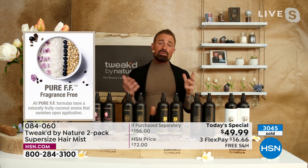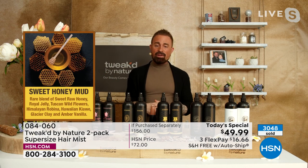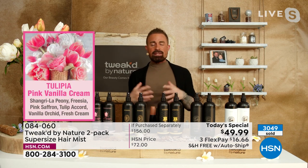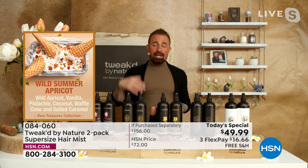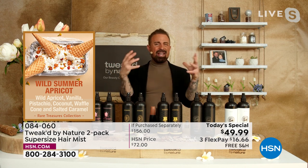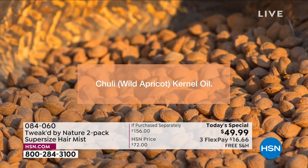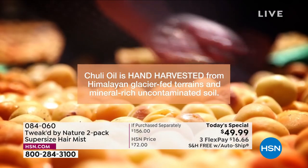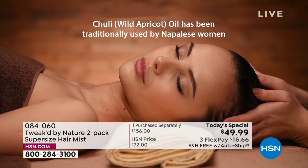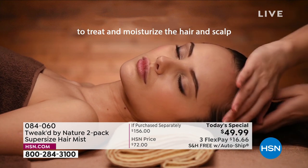Dennis has loved fragrance since childhood — mixing his mom's perfumes, which got him into this industry. When it comes to unique ingredients, he visits villages around the world. The Wild Summer Apricot isn't a regular apricot — it's a high-elevation apricot that gets hit with the sun, isn't supposed to survive, but it adapts. These plants are intelligent, put on this earth for us, and up there the environment hasn't been polluted — glacier-fed. That's what he wanted for his mom: the best of the best.